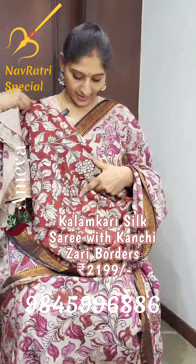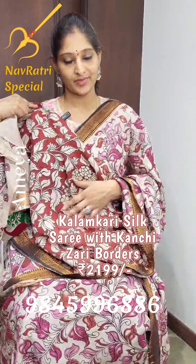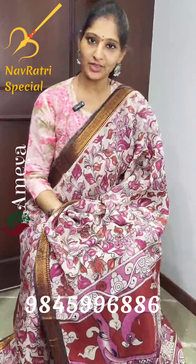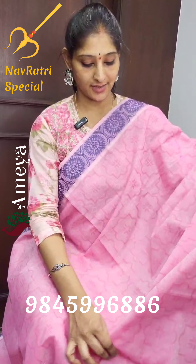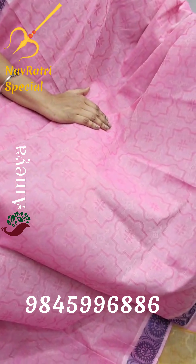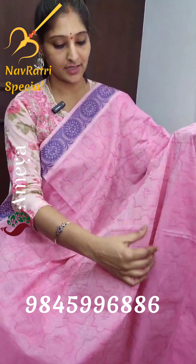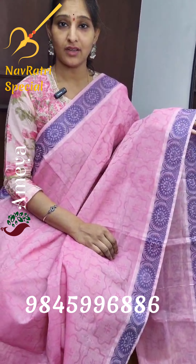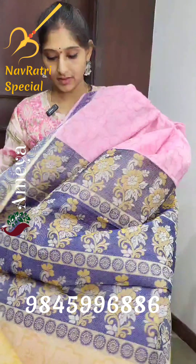This is a beautiful Kalamkari silk saree — a nice off-white base saree with magenta pink colour florals throughout the body. Zari borders on both sides of the saree. Beautiful peacock in the pallu. The blouse is a contrast red colour with floral prints in off-white on a red background. This beautiful saree is priced at ₹2200.